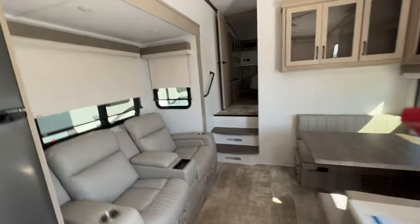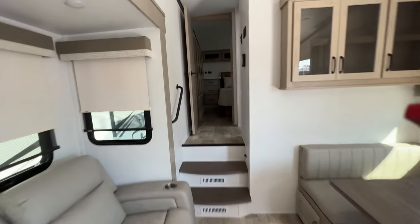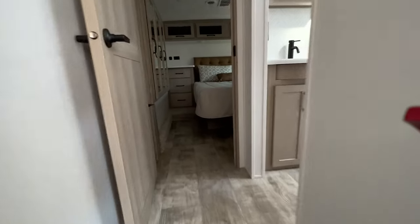This is the little living area. This is under 29 feet — 28 foot 11, 8,000 pounds. We've got day/night shades here, coming up into the bedroom area.